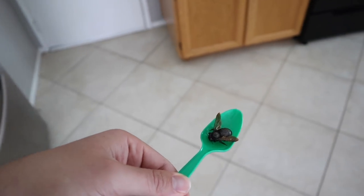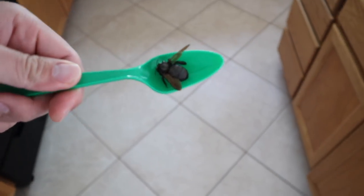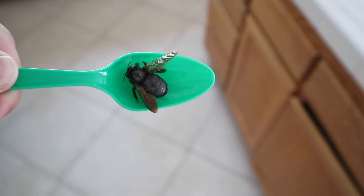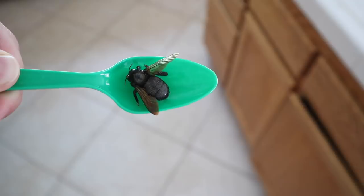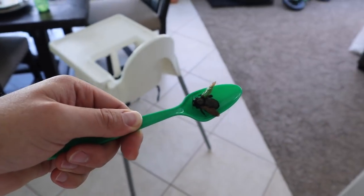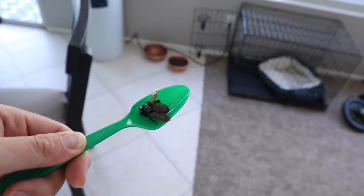You guys, I just found this huge bumblebee. It's dead. Look at this thing — that is huge. This is a spoon, it's like the size of a spoon. But Kelsey's outside. I'm gonna go throw it on her. Where is she? There she is. I'm gonna go throw it on her and see what happens.